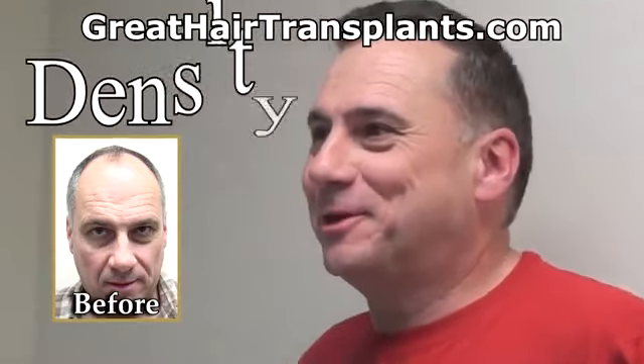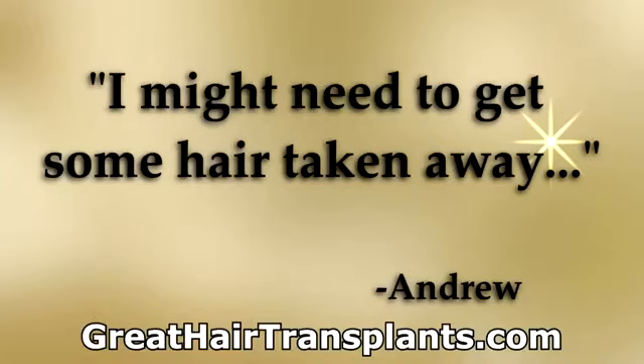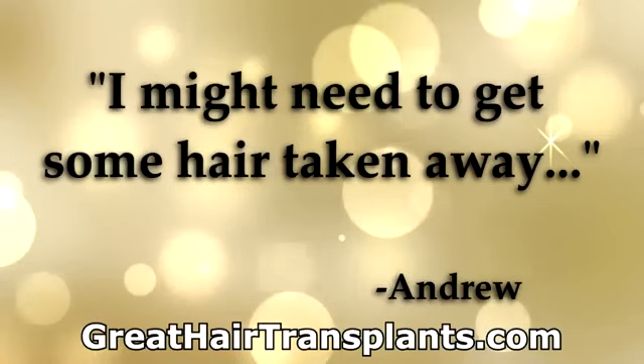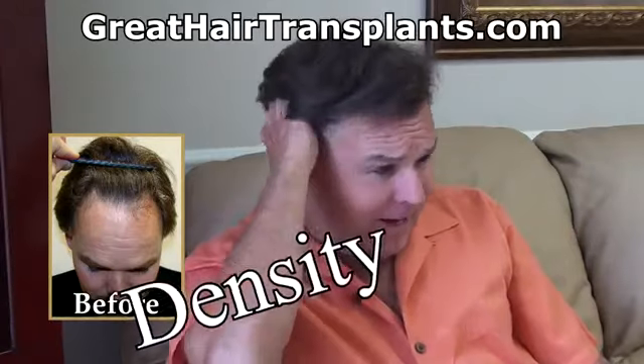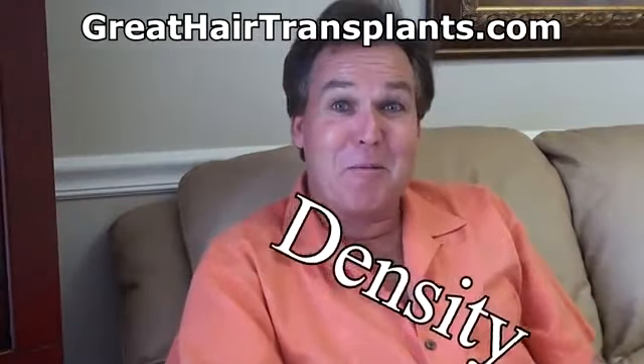I just feel my hair is too thick some mornings — I was expecting a bit ahead of mine. I might even have to get some hair taken away. It's like getting out of control; I might have to have some taken back.